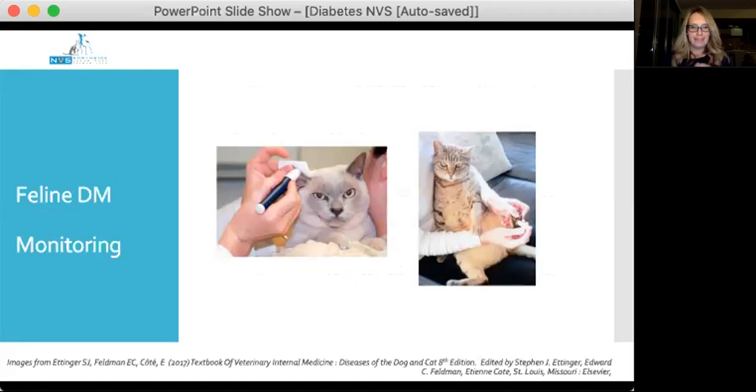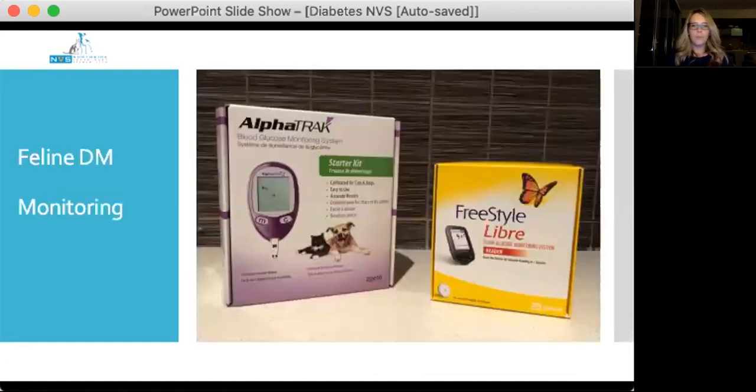Performing good blood glucose curves is something I'm really passionate about — it's one of the things with diabetic cats we can do really well, and when we don't, we're shooting ourselves in the foot. Home glucose monitoring is always preferable; I don't do in-clinic blood glucose curves in cats to determine insulin doses anymore. Key advantages of home curves are that they're less expensive, easily repeated if the result is confusing, and there is less stress for the pet.